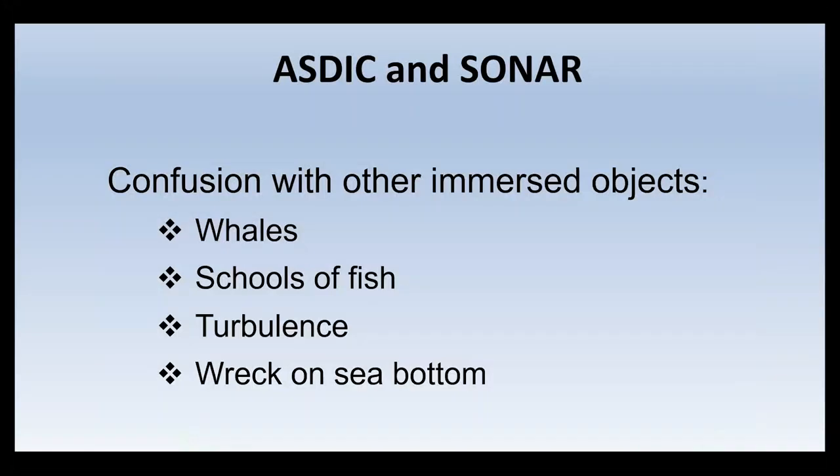Other objects that ASDIC and sonar could reflect against included whales, large sea creatures, schools of fish, turbulence created by a U-boat's propellers giving a false echo, or even a wreck on the sea bottom in shallow water. These could be confused with a real submarine contact, and the ASDIC operator had to be pretty experienced to determine which it might be — there's no point chasing after a whale when you really want to get at a U-boat.